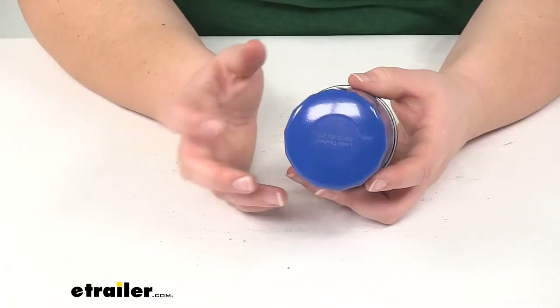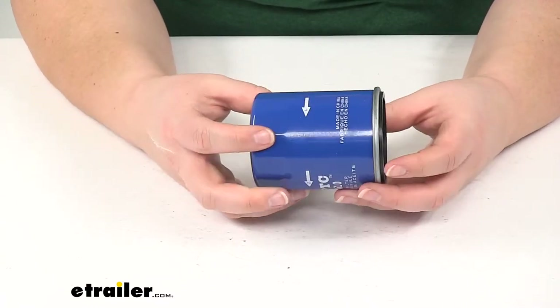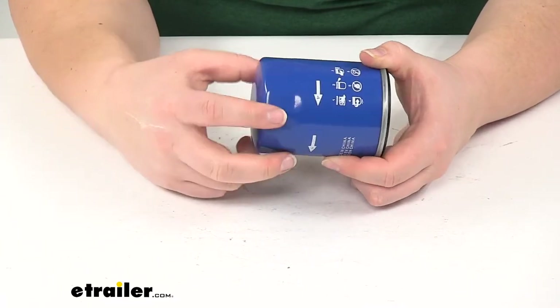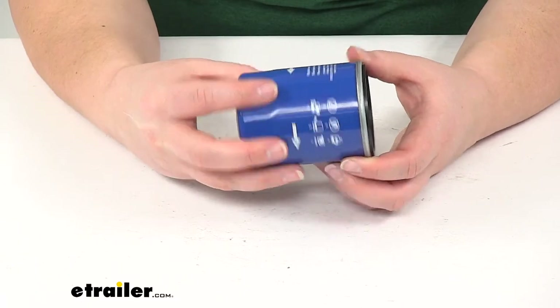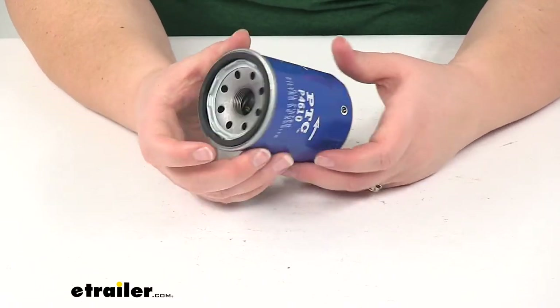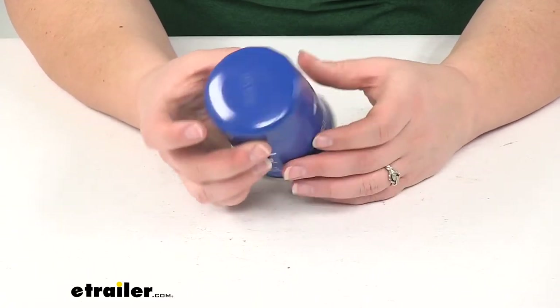This is made of a heavy gauge steel canister to prevent any deformation during installation. You can also see the flat edges around the top that's going to help our wrench get a grip on this whenever we're using that filter wrench. Inside is a cellulose and glass blended media to filter our fluids.